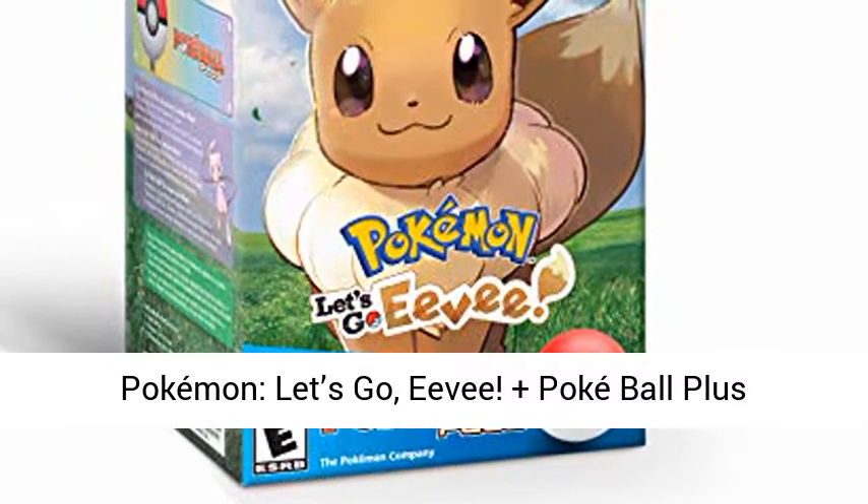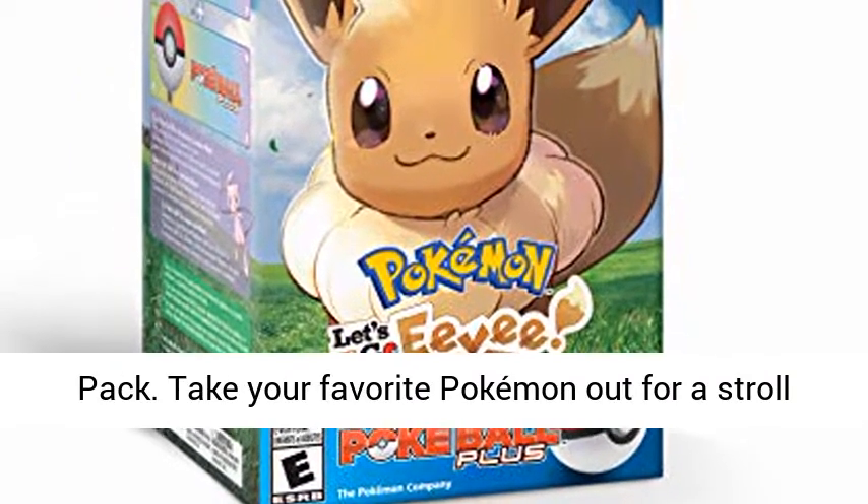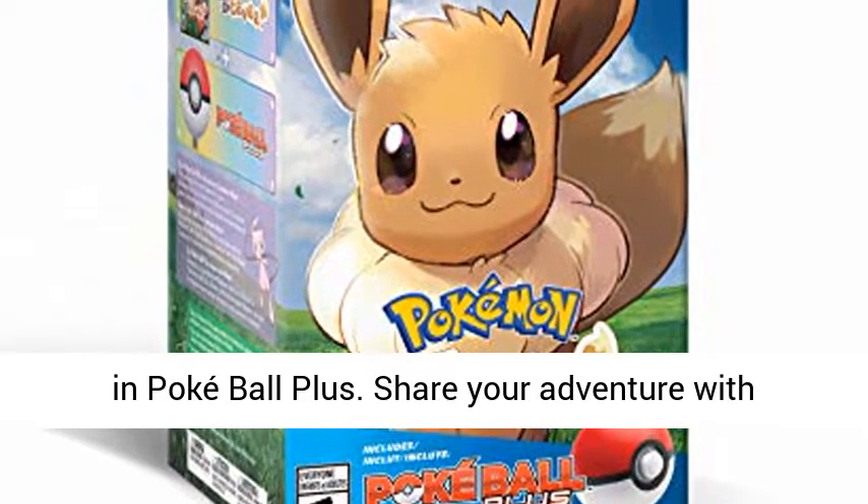Pokémon Let's Go Eevee — Plus Pokéball Plus Pack. Take your favorite Pokémon out for a stroll in Pokéball Plus.